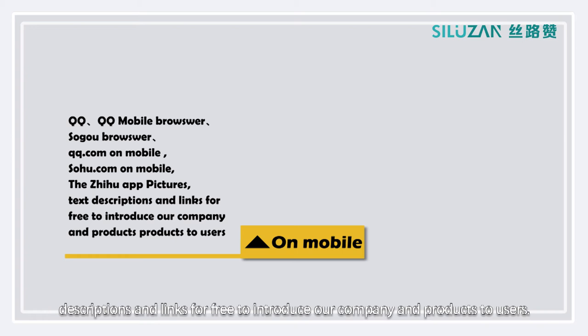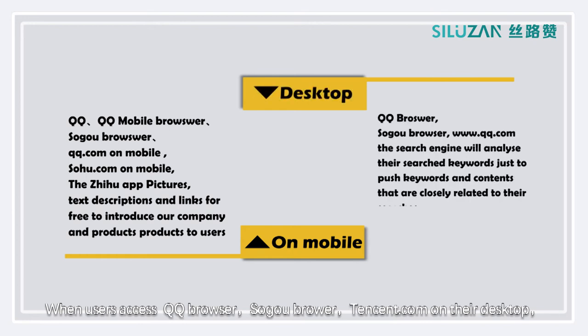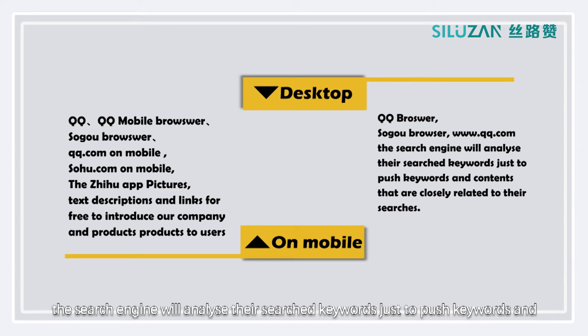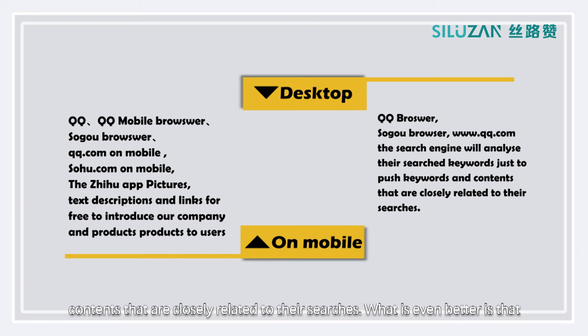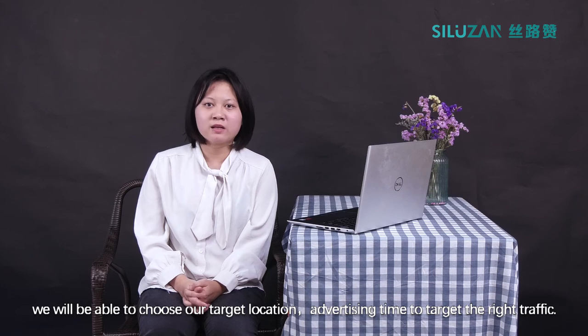We can display links for free to introduce our company and products to users. When users access QQ, QQ Browser, Soko Browser, and QQ.com on their desktop, the search engine will analyze their searched keywords to push keywords and contents that are closely relevant to their searches. What is even better is that we will be able to choose our target location and advertising time to target the right traffic.